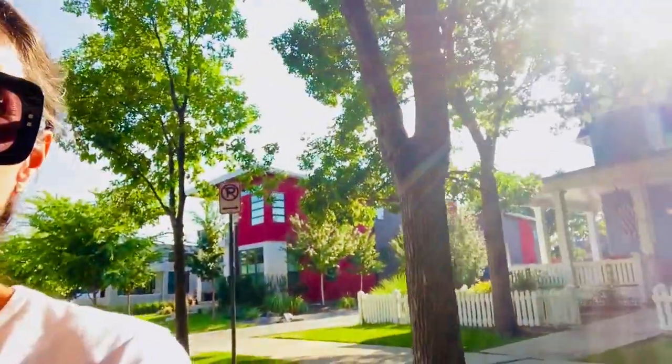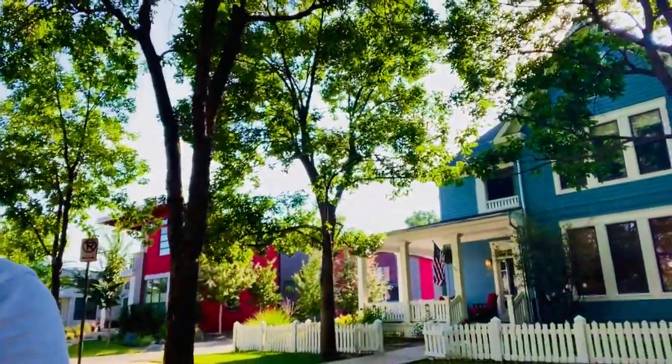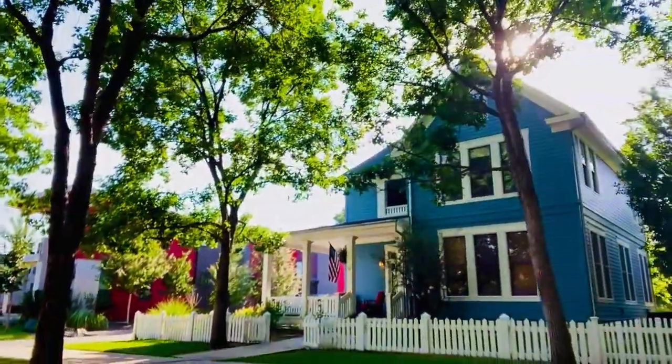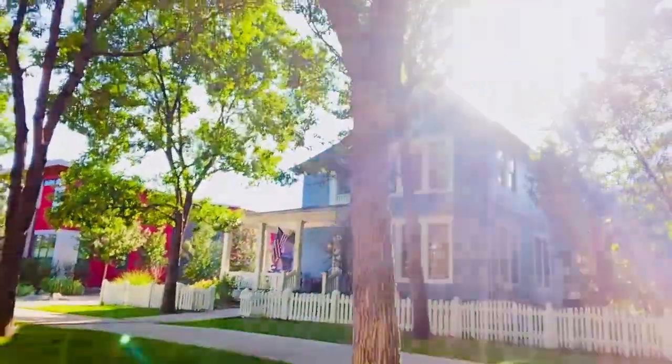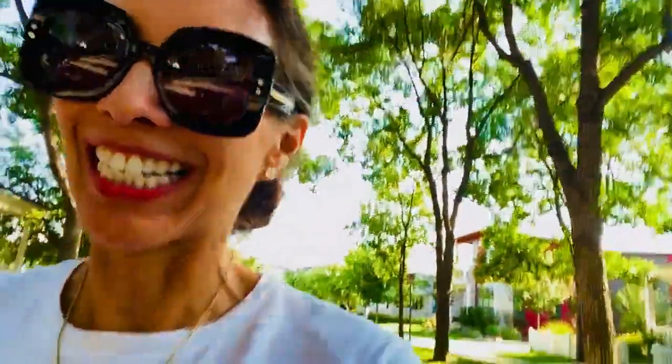Look at how charming. Each one unique. Can you imagine yourself living there? I can. Have a great day.